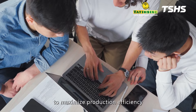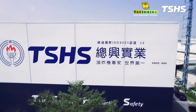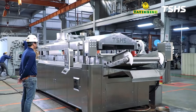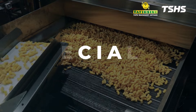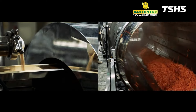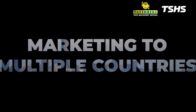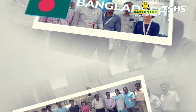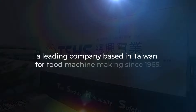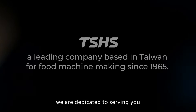If you're still struggling to maximize production efficiency, allow us to recommend our own solution. We'll see you next time. Feel free to contact us — we are dedicated to serving you.